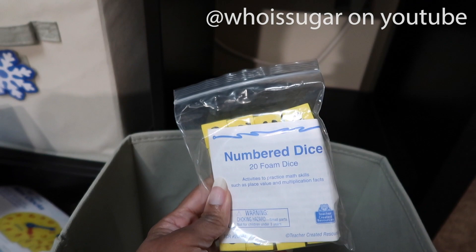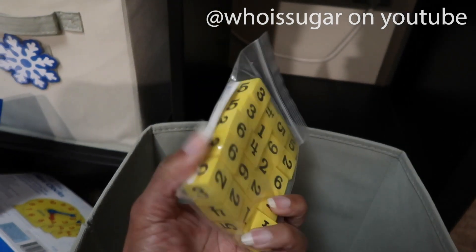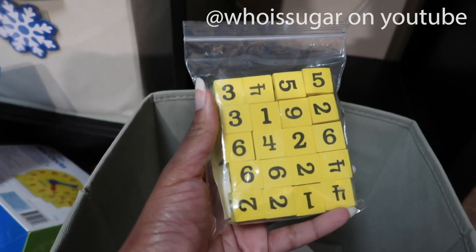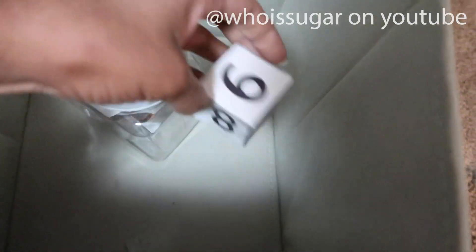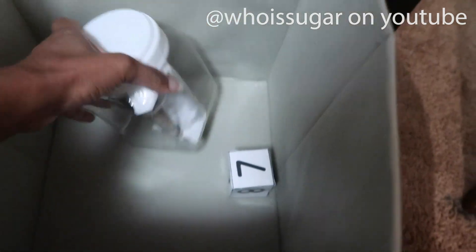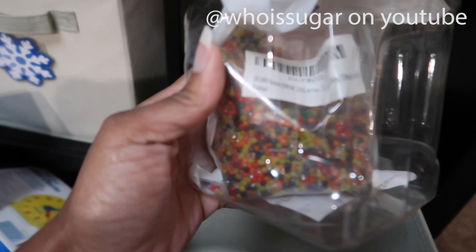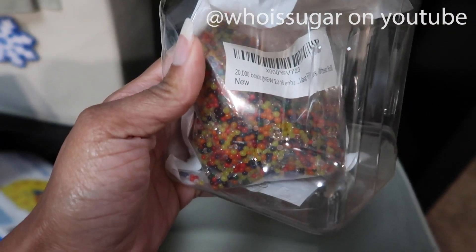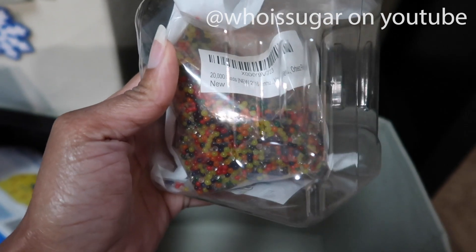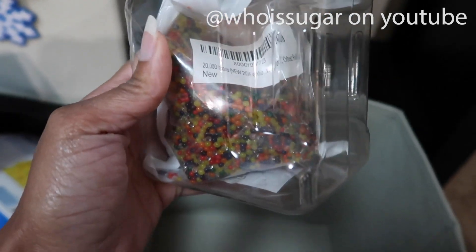Unlike traditional dice with dots, this one has the actual numbers so you can use them for adding and subtracting in a variety of ways. There's also a paper dice made for whatever reason, and these beads — you add water and they swell up. They absolutely love these and I like them too, they're really fun.